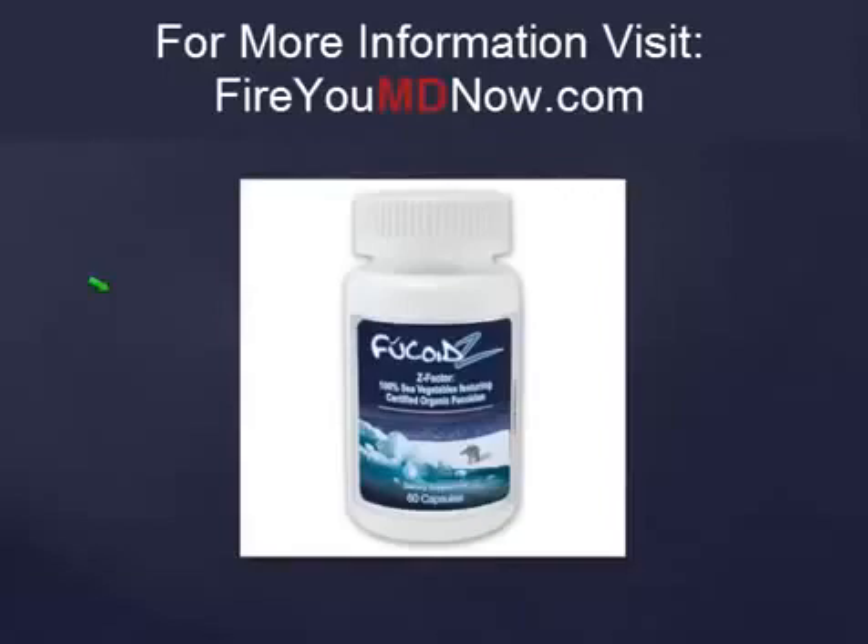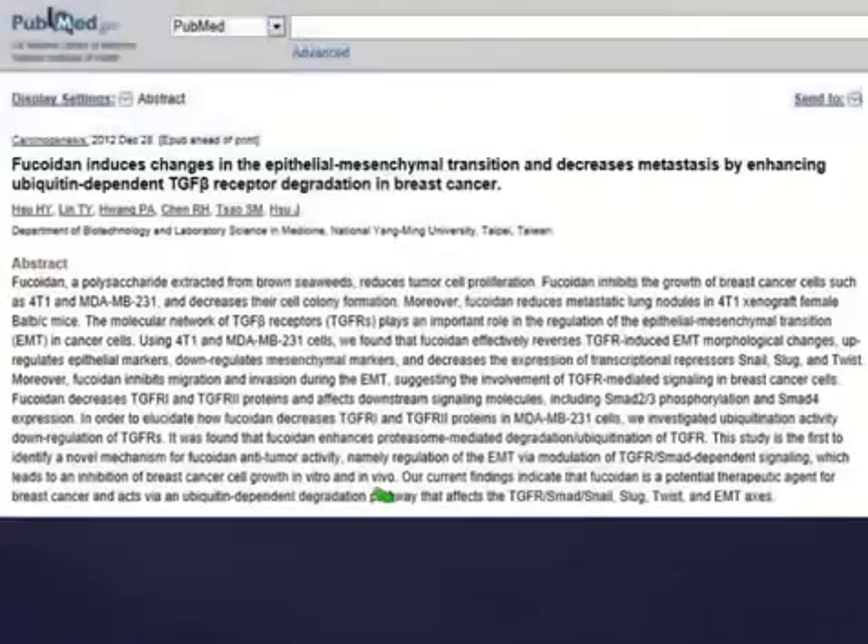I recommend as a workaround for the glucosamine gel the Fucoid Z capsules, not the liquid. And don't ask me what the dosage is on this because nobody knows. There are 60 capsules in the bottle — take as many as you can afford, you can't overdo it. I know that sounds silly but it's the truth. Nobody knows what the dosage of this is. It's not harmful, take as much as you want. And if you've got cancer, I'll tell you about that in a minute.